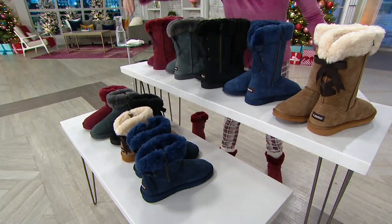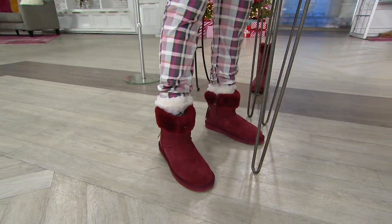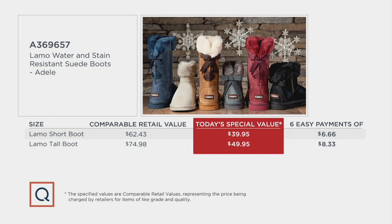These short burgundy boots are only here at QVC and completely new as of today. They're also available on Easy Pay, so you're getting them home for like between six and eight bucks. Not to mention, they are water and stain resistant. This is conservatively speaking what we'd be retailing these for anywhere else if we price-shopped something similar.